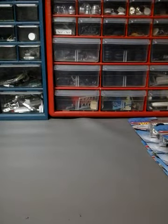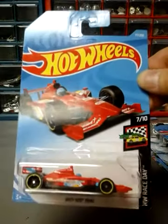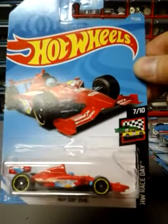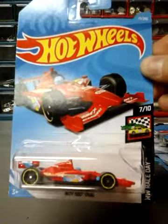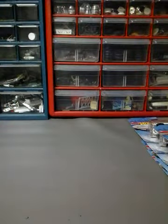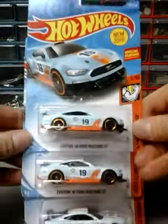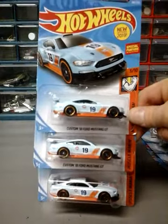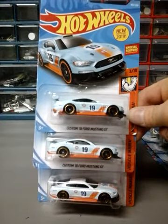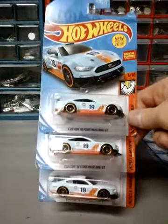Next up is the Indy 500 Oval in red. The other one I believe is orange. Next up I got three of the custom 18 Ford Mustang GT, which are the gold ones. I was only going to get one, but there were a couple more and I like this one, so I got three of them.